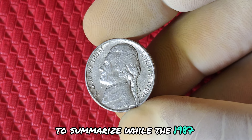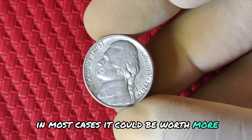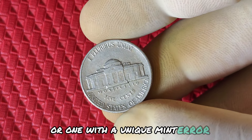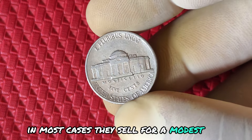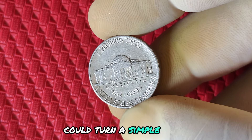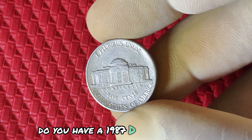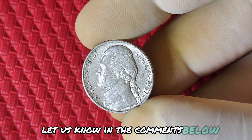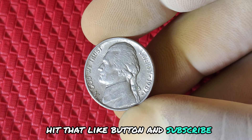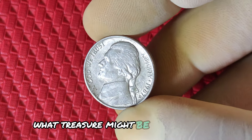To summarize, while the 1987 D mint mark Jefferson nickel is a common coin in most cases, it could be worth more than you think, especially if you have a high-grade, mint-conditioned coin or one with a unique mint error. In most cases, they sell for a modest price. But who knows? The next big discovery could turn a simple nickel into a million-dollar payday. Do you have a 1987 D Jefferson nickel? Let us know in the comments below if you've checked your change recently. And if you enjoyed this video, hit that like button and subscribe for more content on rare coins and collectibles.